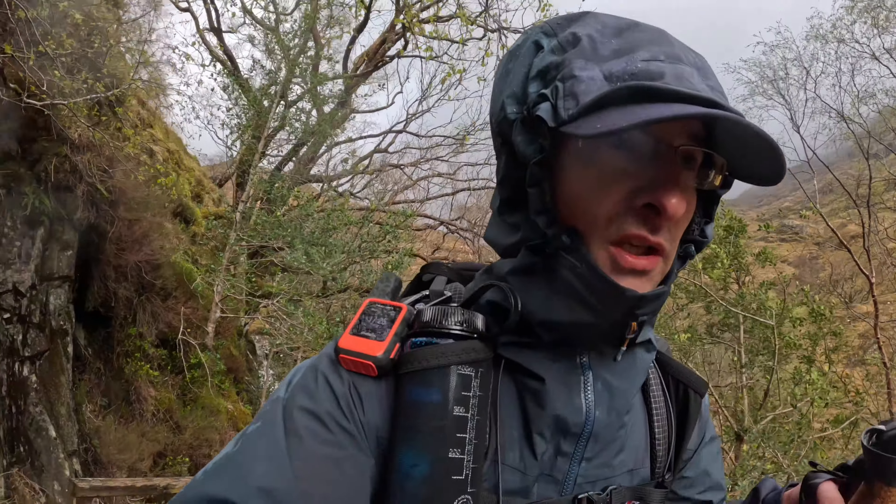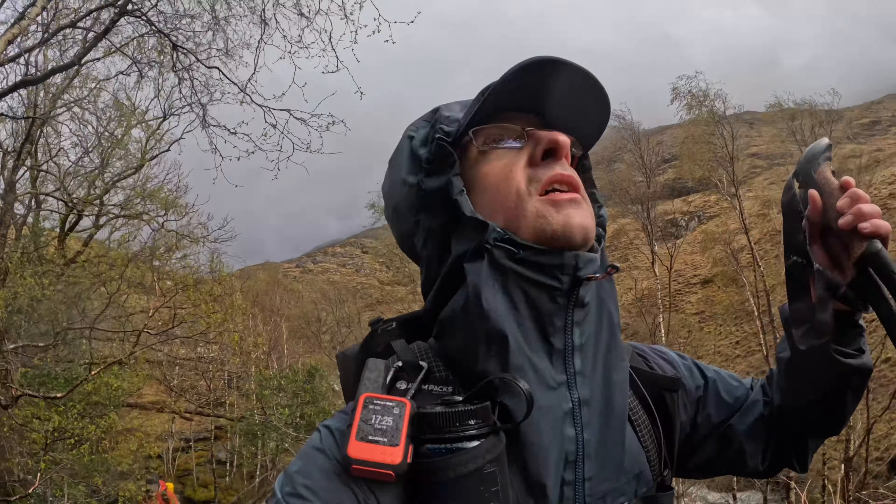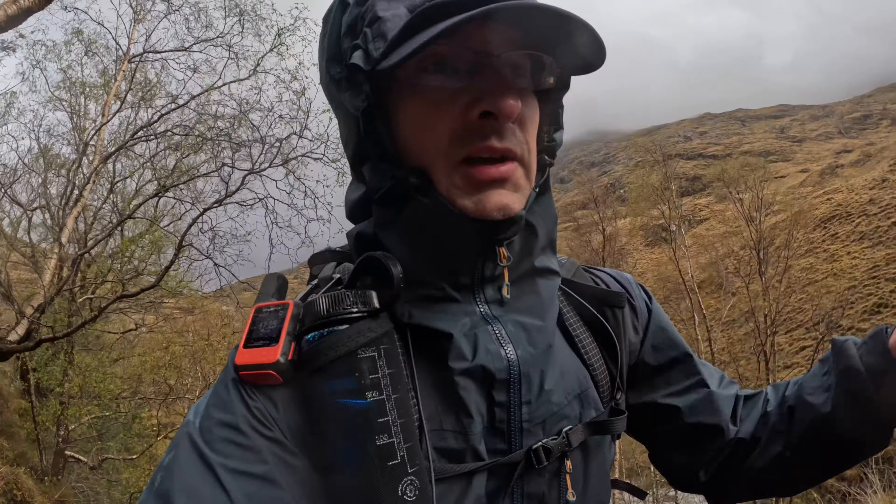Just incredible scenery and the weather today has been really raw and wild. It's been fantastic.